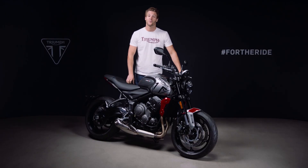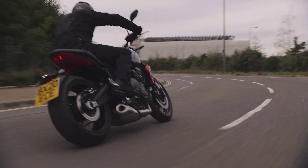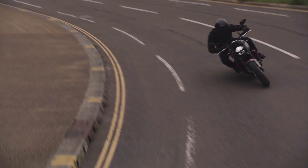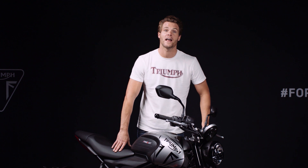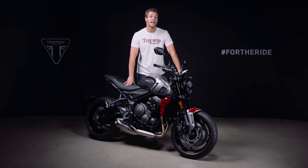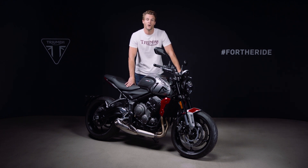Hi, I'm Jamie and this is the brand new Triumph Trident 660, a completely new motorcycle and an exciting addition to Triumph's 2021 range. It's fun, it's agile, it has plenty of punch from the triple engine, it has a class-leading specification of technology and equipment as standard, and it's incredibly good value with a competitive price and a low cost of ownership.